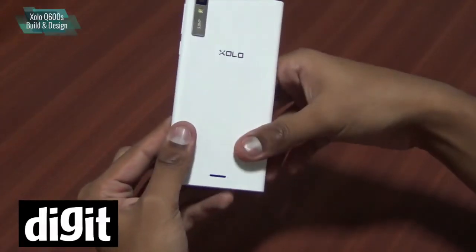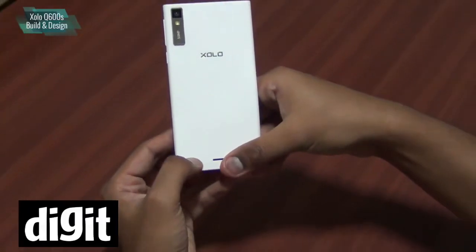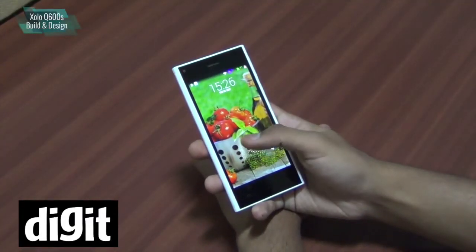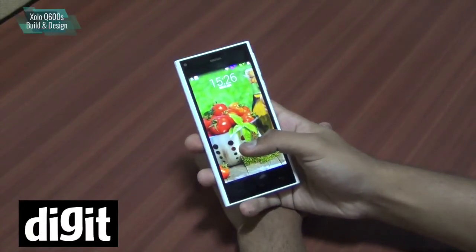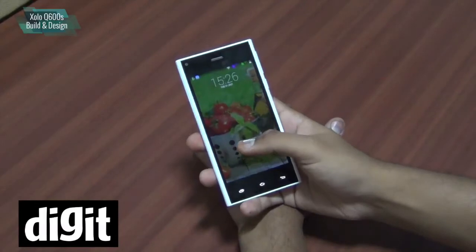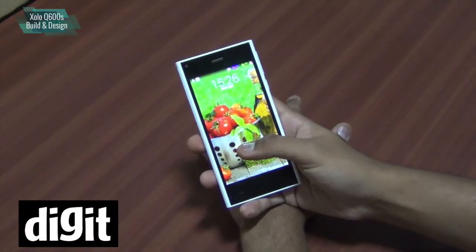Overall, the build quality of this phone isn't the best in this range. In fact, even the Iris X1 from its sister concern has a better build quality, and so do many other phones in this segment, including the Moto E and Asus Zenfone 5. Although this phone does provide better looks than most others in this range.